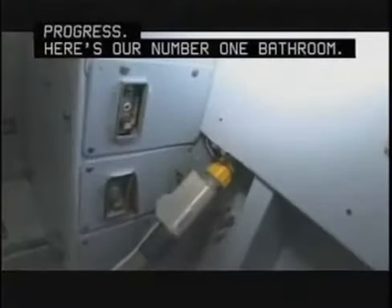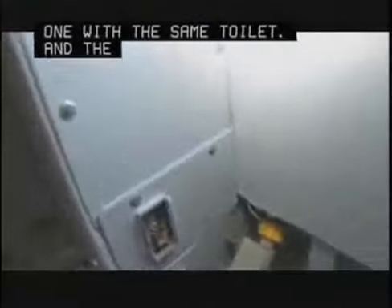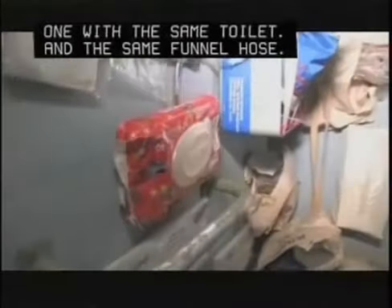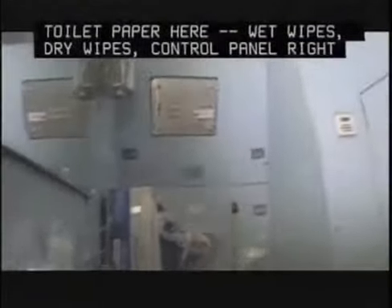Here's our number one bathroom. Turning on the lights — it looks the same as the other one, with the same toilet and the same funnel hose. We have different kinds of toilet paper here: wet wipes, dry wipes. Control panel right there. And those are our toilet facilities.